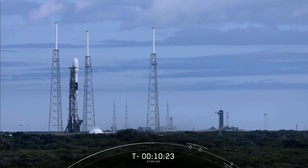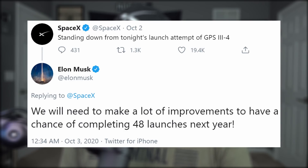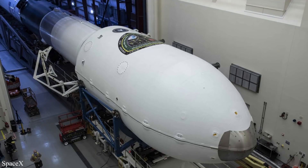The other rocket is reserved for the Space Force's GPS-3 mission, which is also suffering delays, with its latest scrub on Friday night at T-minus 2 seconds due to an unexpected pressure rise in the turbo machinery gas generator. Elon wrote they will need to make a lot of improvements to have a chance of completing 48 launches next year, so SpaceX is doing a broad review of launch site, propulsion structures, avionics, range, and regulatory constraints this weekend. For some good news, the military and SpaceX have negotiated contracts to allow the use of previously-flown boosters for future GPS-3 missions — a huge step towards saving the U.S. taxpayer $52.7 million.